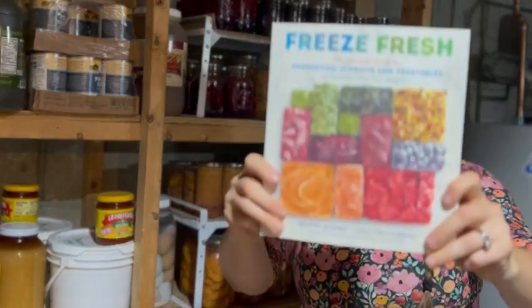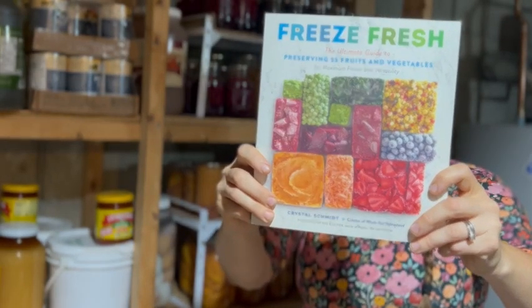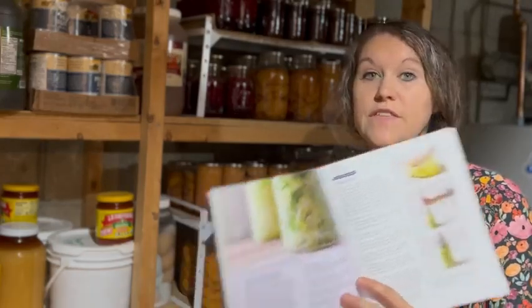I want to show you one of my favorite books to help you if you want to start preserving things by freezing. This book is called Freeze Fresh by my friend Crystal Schmidt over at Whole Fed Homestead — you can find her on YouTube and Instagram. She sent me this book last year when she put it out and it is so, so good. It walks you through not just how to put things in the freezer, but actual recipes and it's a really great detailed resource.